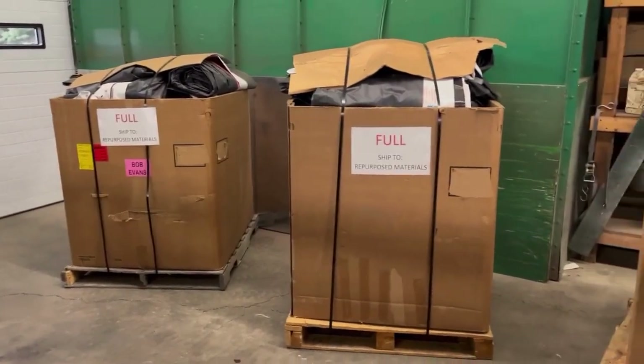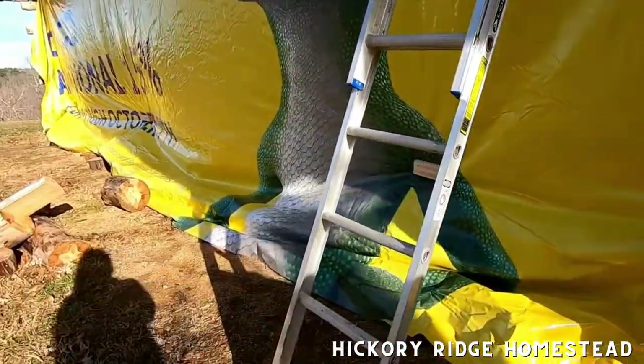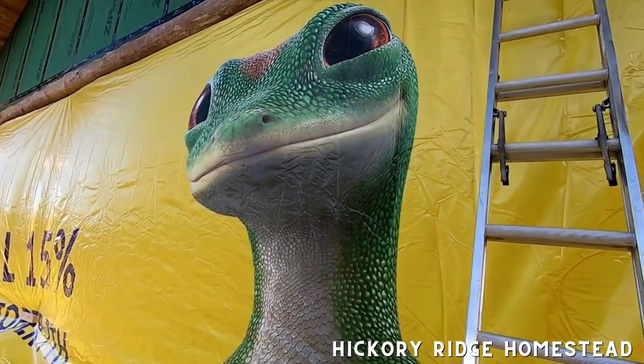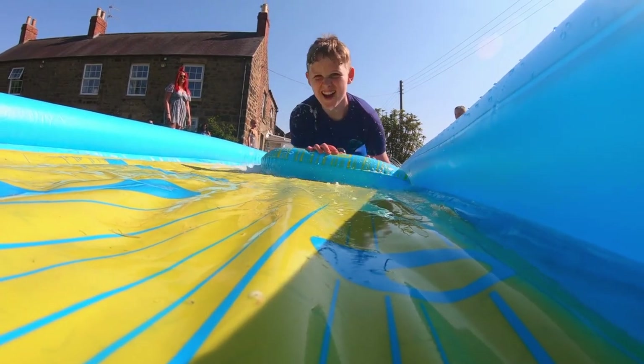Once it's in our hands, we market the billboard vinyls for repurpose. Our customers are often like Steven here, who utilize it in a whole different way. At the Hickory Ridge Homestead, he repurposes the billboard vinyl as a tarp to winterize his cabin build for the season. Billboard vinyls can also be used as pond liner, mulch, and even a slip and slide. The possibilities of a second life are countless.